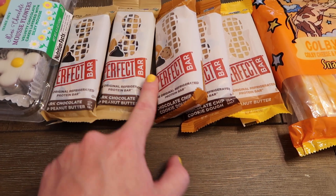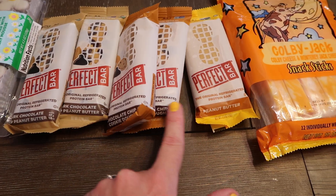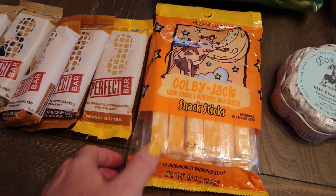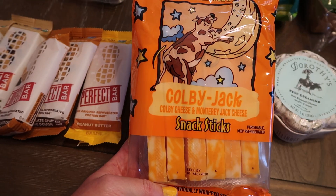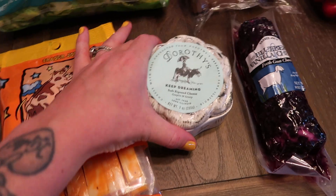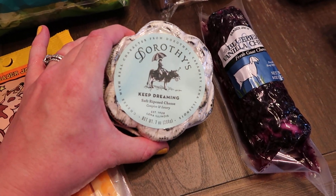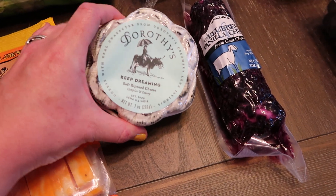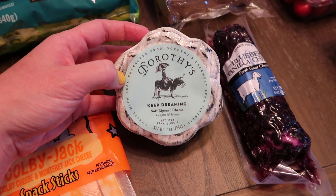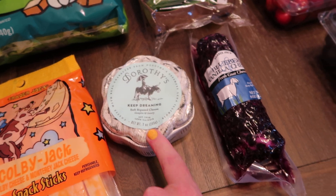We have dark chocolate and peanut butter, chocolate chip cookie dough, and then just a regular peanut butter. I got some Colby Jack snack sticks — these are great to just have on the go, the kids love them. This is new — a soft ripened cheese, it's kind of like a brie, and it's in the shape of a flower, how cute for a little cheese board.